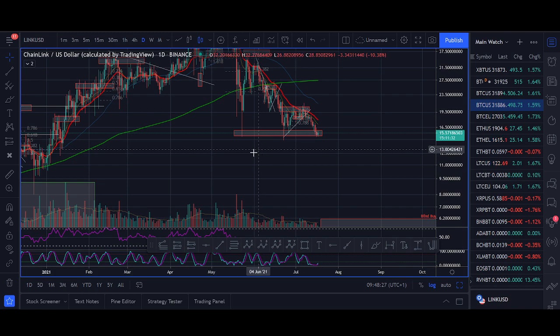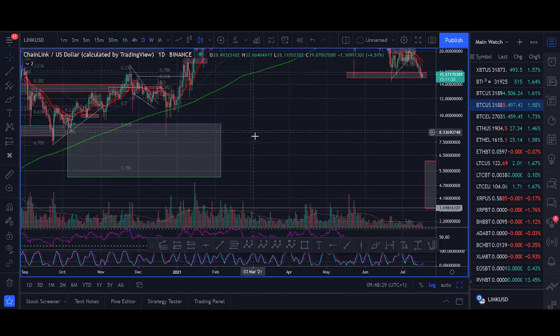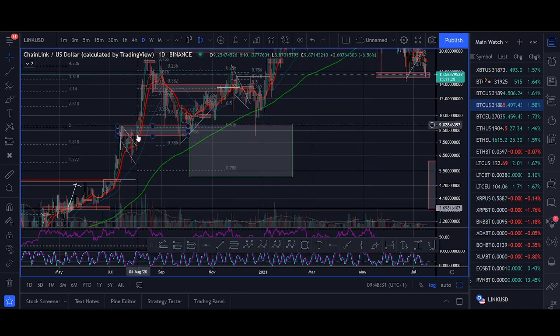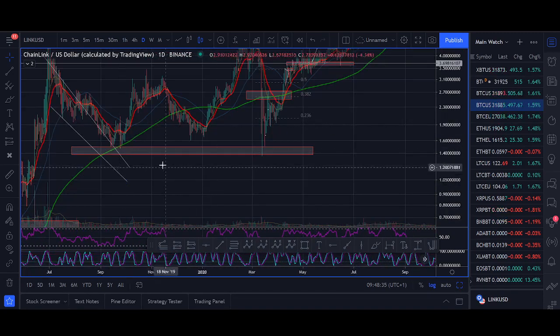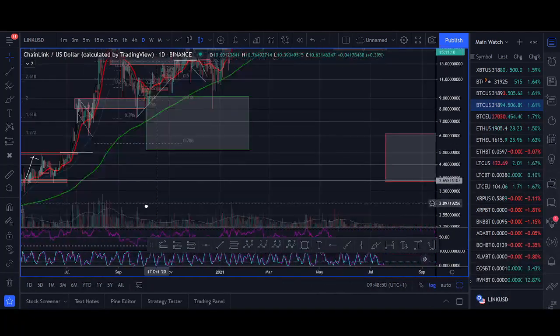We have seen this triple bottom pattern a few times in Chain Link. We roughly saw it in October 2020, and more clearly in late 2019 when we formed a really nice triple bottom and had that big move up. If you go watch the videos from 2019, I bought that dip — it was one of the best entries.